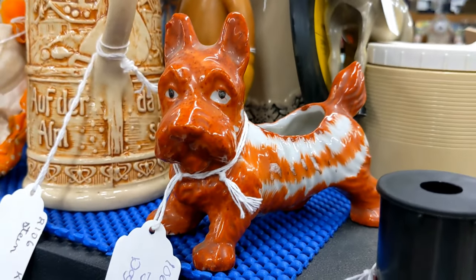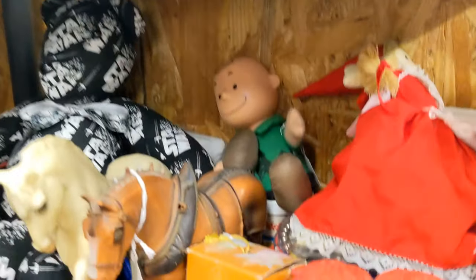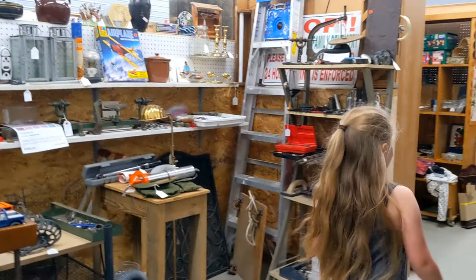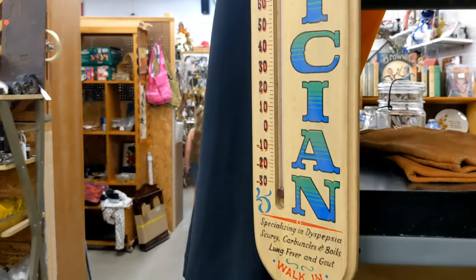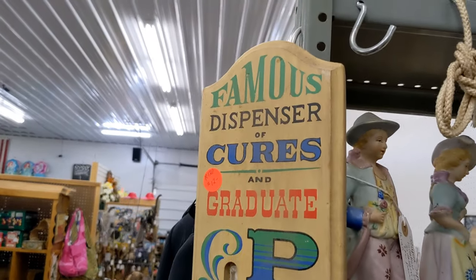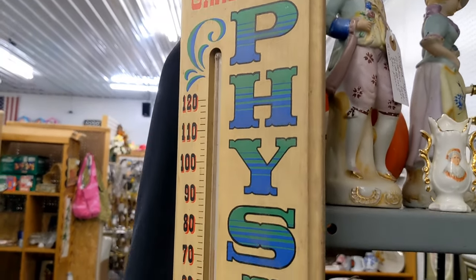Oh, it's a cool little planter — here's a little baby. Julie, I got her baby. Oh, it's a light — I wonder if it works. And what is this? Famous dispenser of cures and graduate physician.